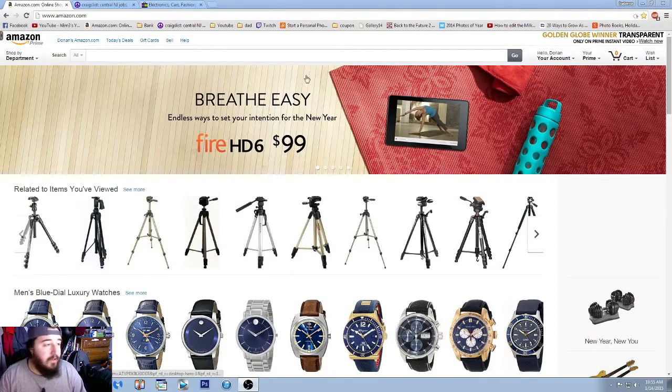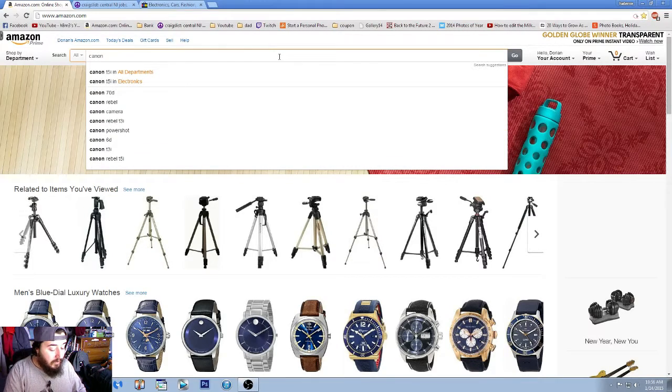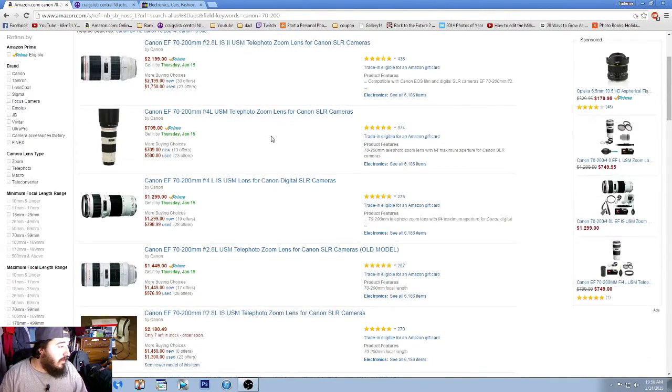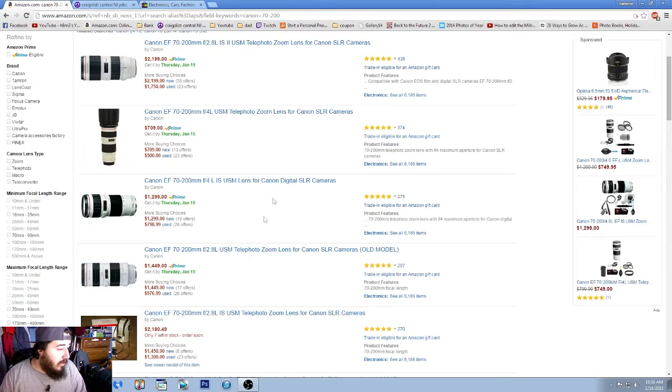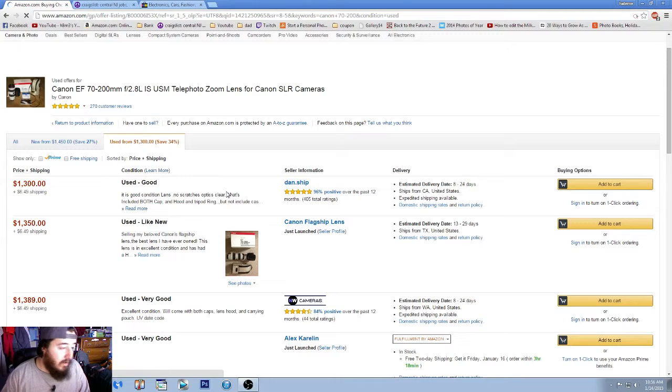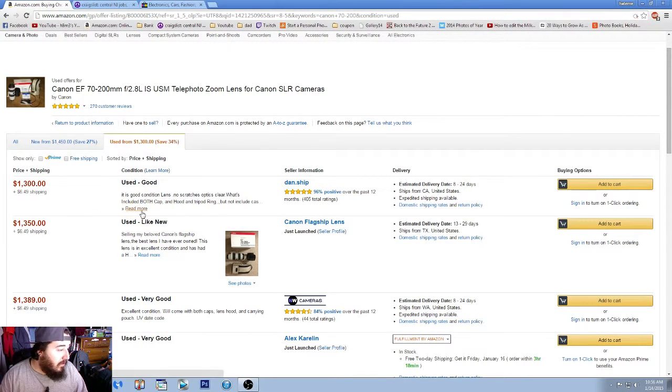Now that we're on the computer, I'm on Amazon's site. For the sake of this video, we're going to look at the Canon 70-200. We want the first version used. When you see this page, a lot of people would see 'used - good,' see the cheapest price, and all this stuff — but this one includes no case, no box.